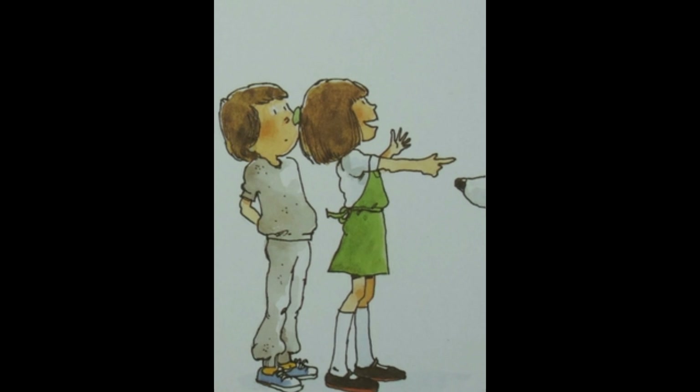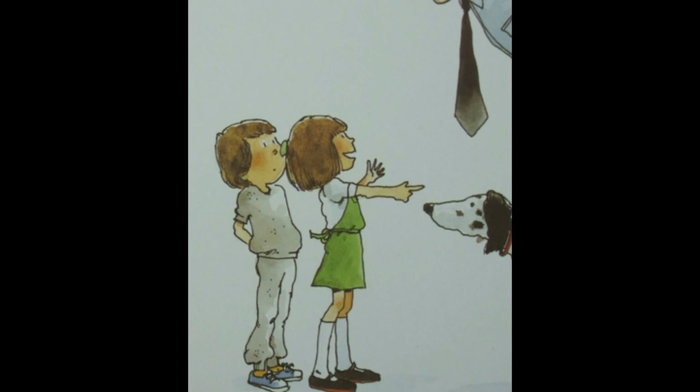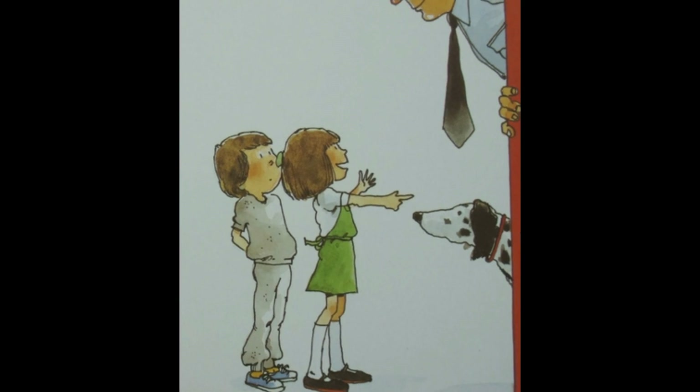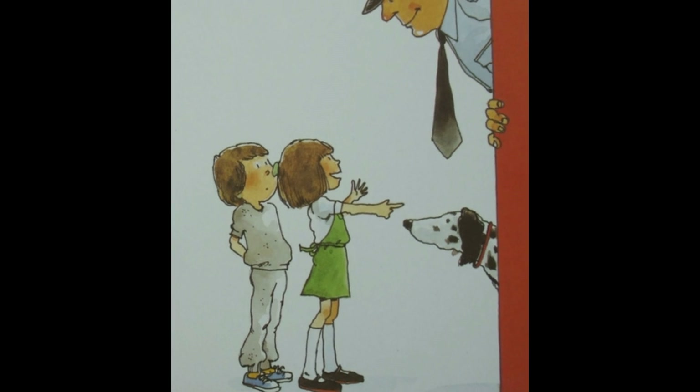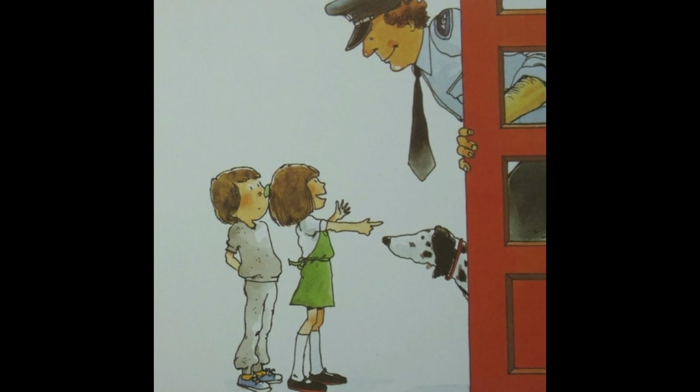Sheila and Michael were walking down the street. Sheila said, "Michael, let's go into that fire station." She knocked on the door — blam, blam, blam, blam. When a firefighter came, Sheila said, "Could you show us the fire station?"